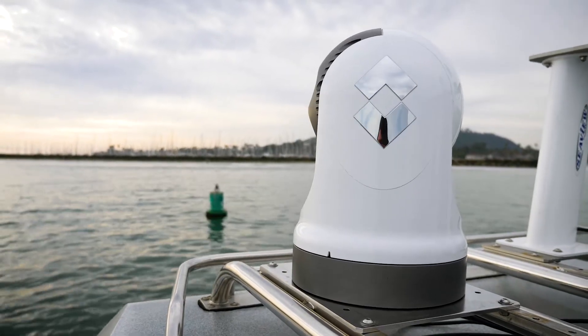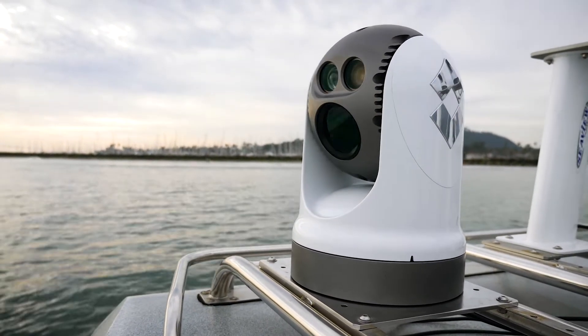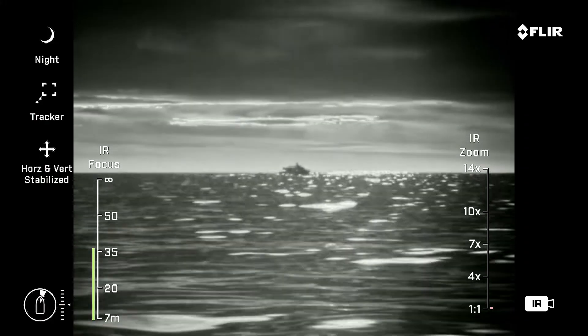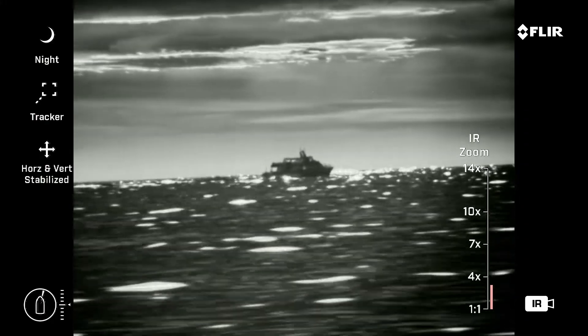Gyro stabilization automatically counteracts vessel yaw and pitch in heavy seas. The end result is a smooth and steady image from the camera, even when utilizing its full zoom capabilities.